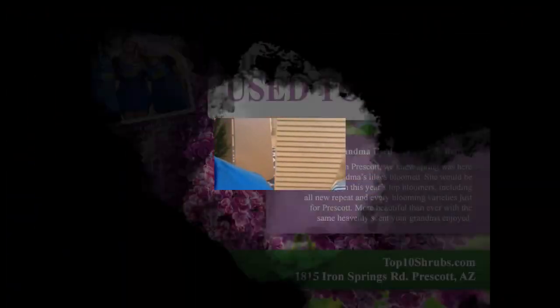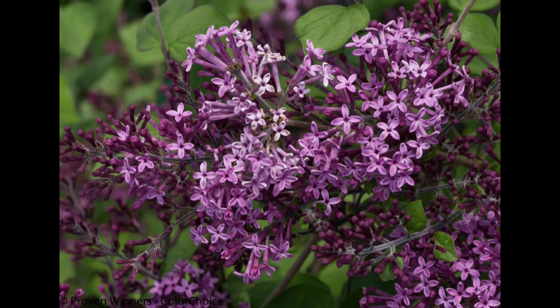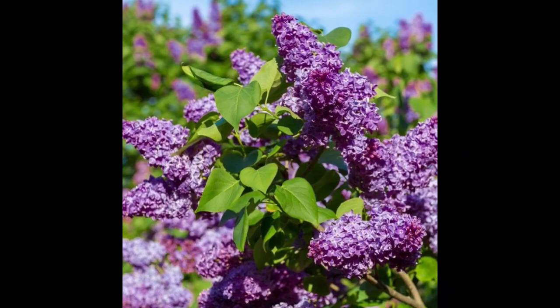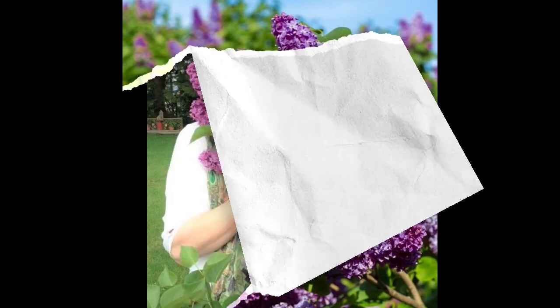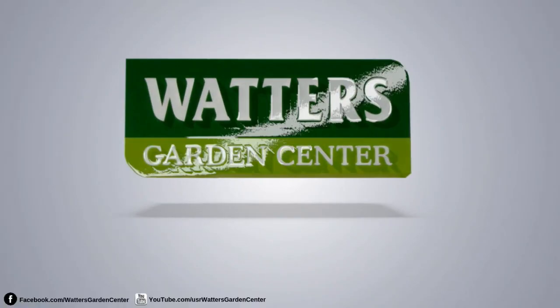We are out of time. Ken and Lisa Lane, the mountain gardeners — be right back after this. Growing up in Prescott, we knew spring was here when my grandmother's lilacs bloomed. I'm Lisa Waters Lane, and my grandmother would be thrilled with the new Bloomerang Purple Lilacs at Waters Garden Center. They don't just bloom once in spring — they bloom again in summer. Mine bloomed three times last year, making spring last well into fall. And just $29.99. Come check out all the heavenly new sights and scents making this spring the most beautiful ever. Lilacs like Grandma used to grow, and better — Waters Garden Center in Prescott.